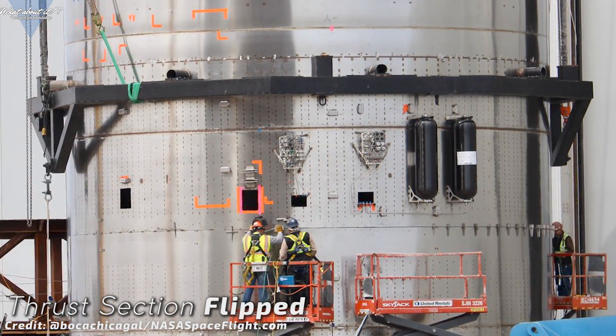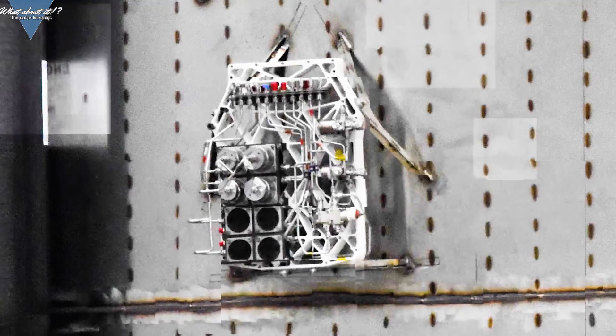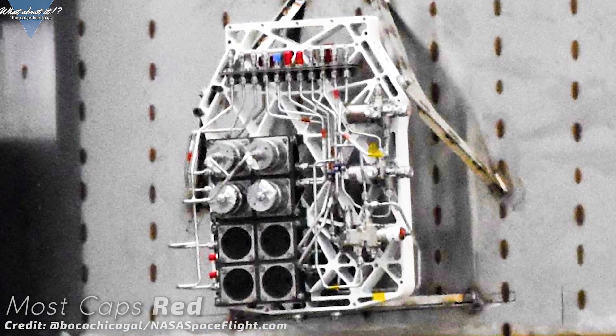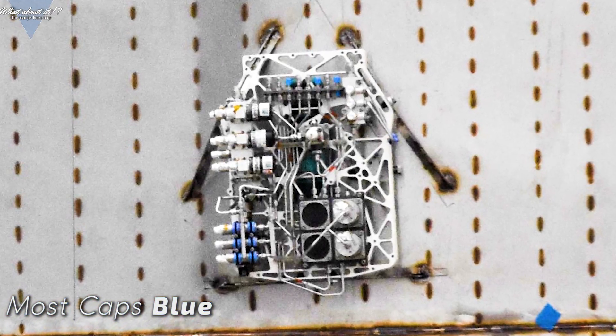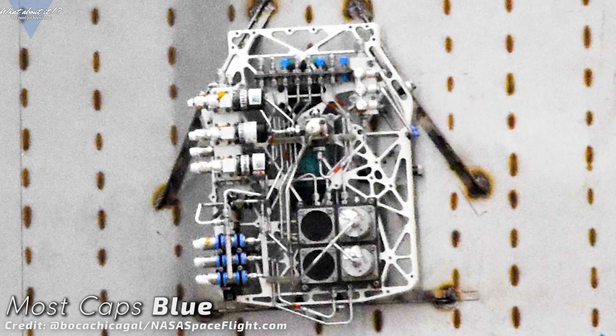Another use for the pressure regulators would be autogenous pressurization. If you look closely at the parts, you will notice that on one of them most of the caps are red and on the other one most are blue. This could be for oxygen and methane backflow. It's all speculation though.